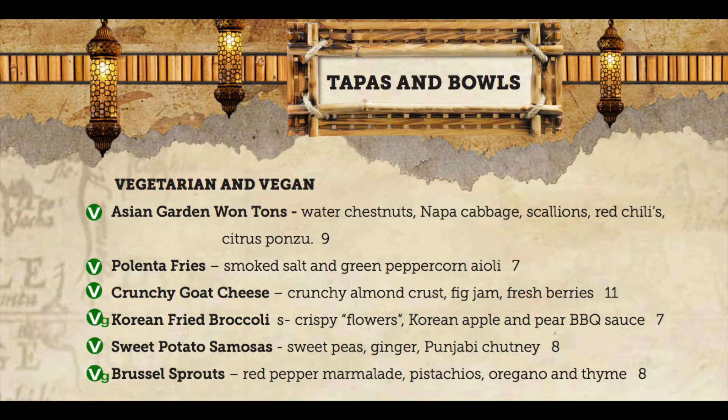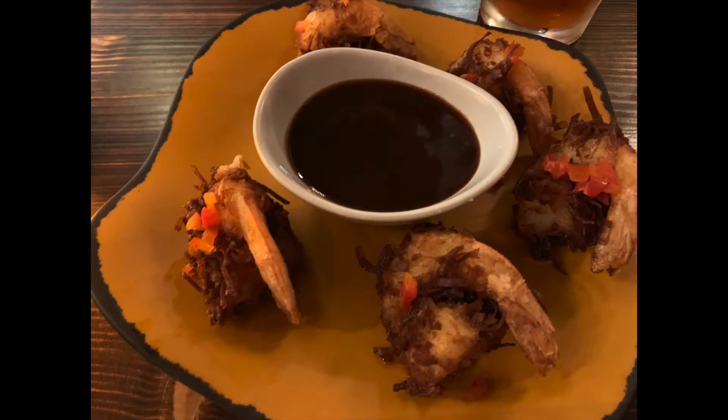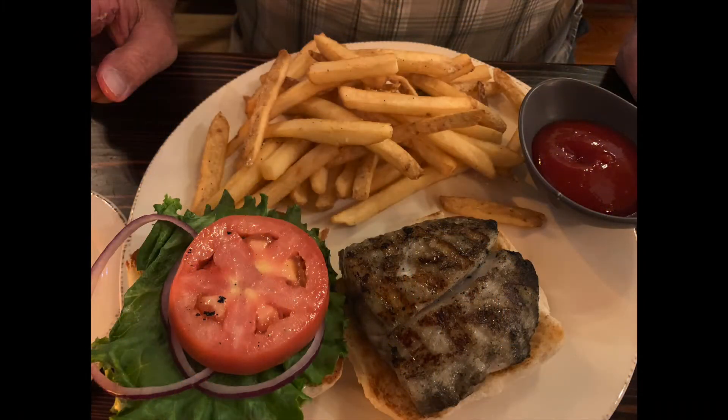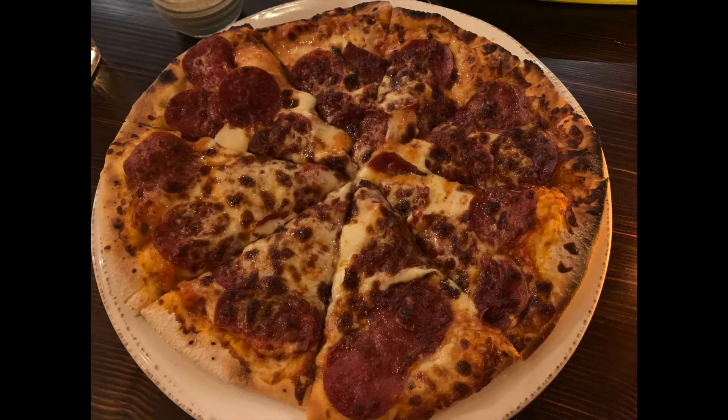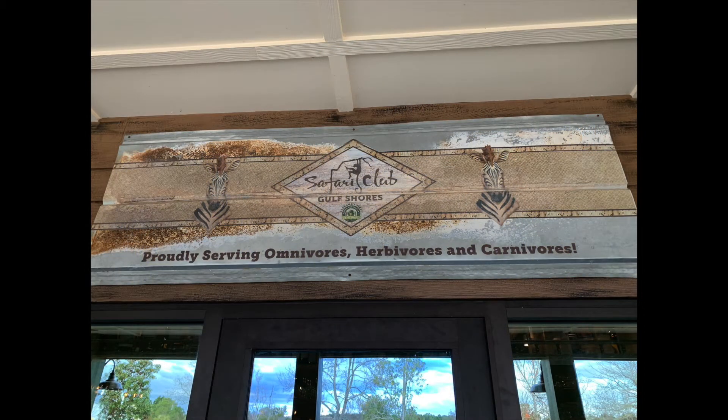The menu prominently displays vegan and vegetarian dishes, along with a wide array of other favorites like seafood, steaks, and pizza. The Safari Club motto is Proudly Serving Omnivores, Herbivores, and Carnivores.